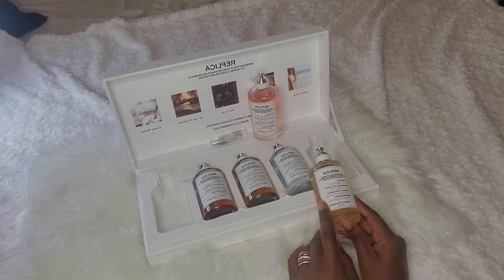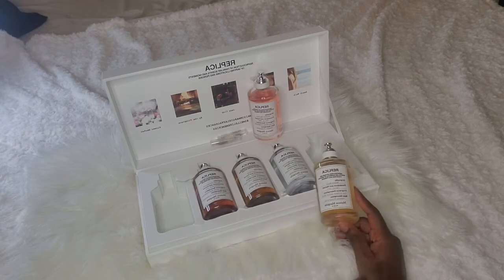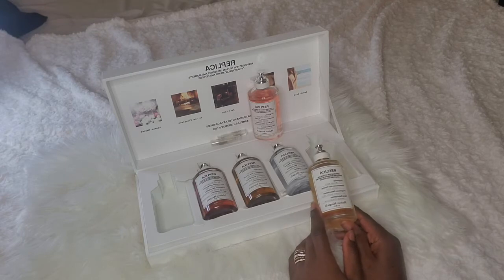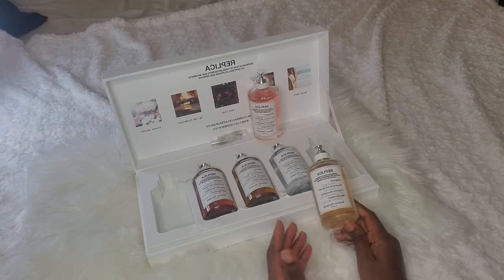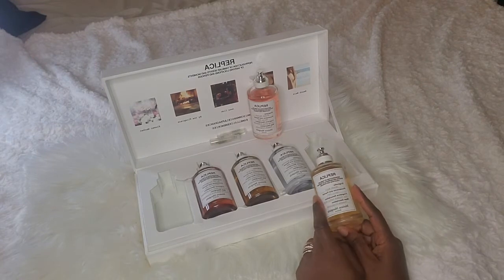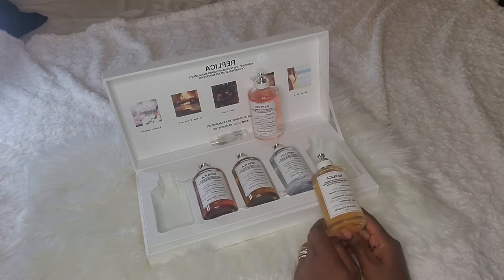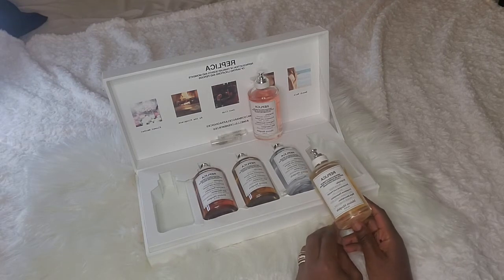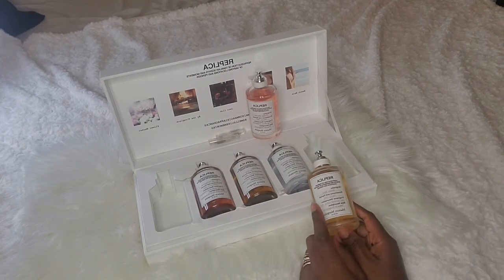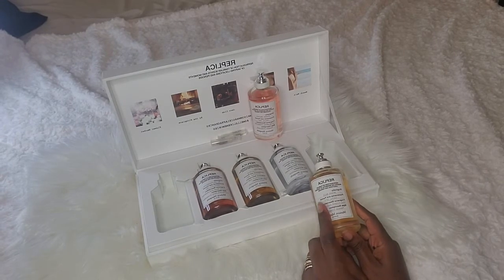When I smelled Beachwalk on the paper, I actually really liked it — I was looking forward to it being my spring and summer fragrance. In the store it was everything you'd want a beachwalk to be: sweet, floral, light and airy, with coconut, citrus, vanilla, powdery, tropical, and creamy notes. It has notes of lemon, pink pepper, bergamot, ylang-ylang, coconut milk, heliotrope, musk, benzoin, and cedar. I never got to spray it on my skin because of COVID.